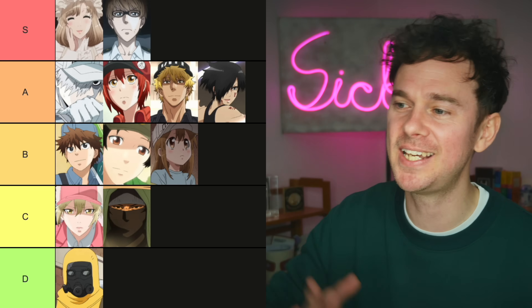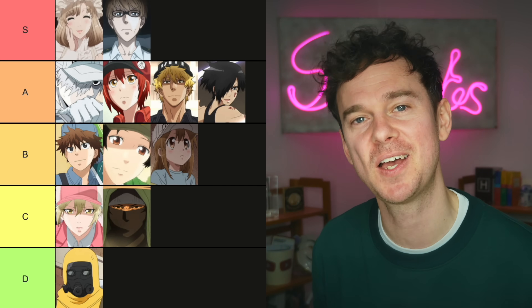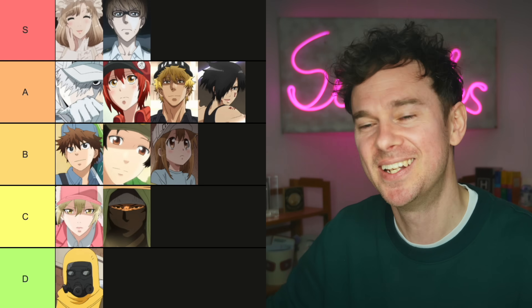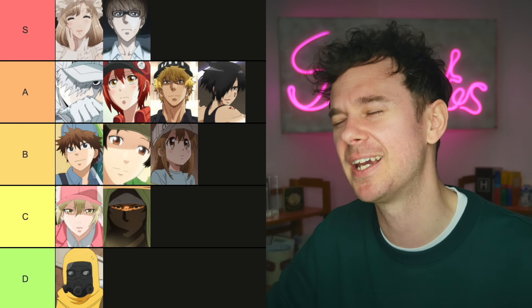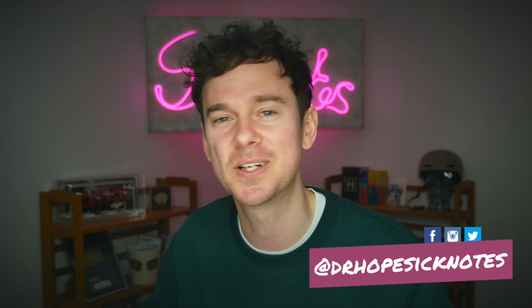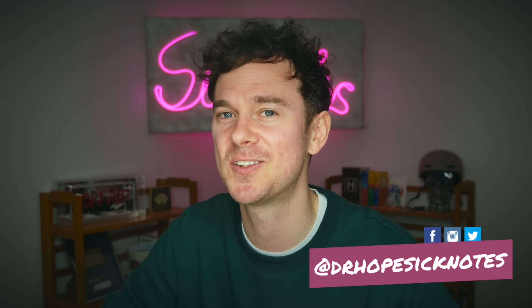So there you have it — my tier list of all the blood cells from Cells at Work. What do you think? What did I get right? What did I get wrong? Obviously this is just my opinion. I'm probably going to get a lot of hate for putting the platelets in B tier. I hope you learned something from this video, or if not, just enjoyed me talking through them. Thanks again for all the support on the channel. I hope you're all well, and I'll be back soon.